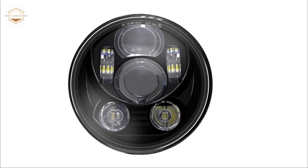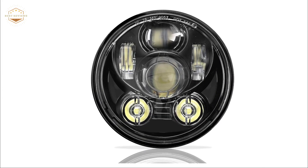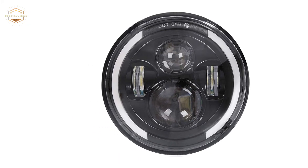Hope you found this video helpful in finding the best motorcycle headlights. If you found this helpful, please give a like and comment your opinion — tell us which one is perfect for you. Subscribe to our channel to get the latest updates on different product reviews.